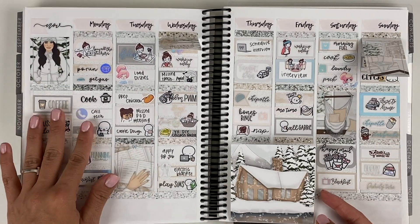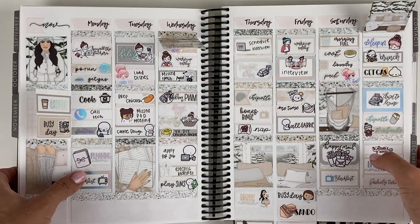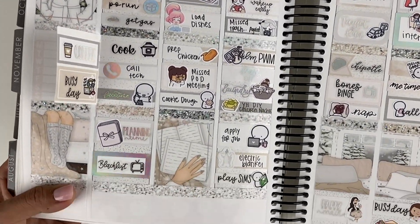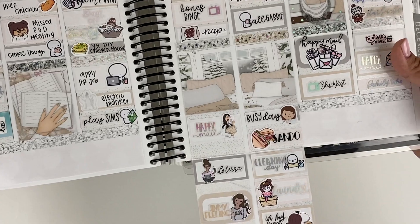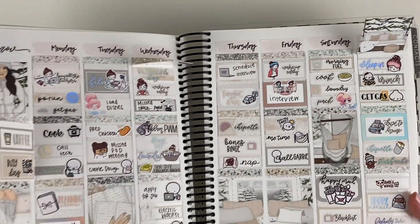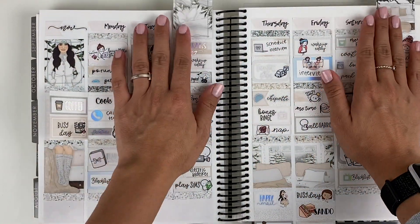So this is what it looks like — I hope you guys enjoyed it! Let me know down below if you have any questions about any of the stickers. Make sure to subscribe to my channel so you can see more videos from me, and follow me on Instagram at Erica Marie Plans. Thank you guys so much for watching and I'll see you guys next time. Bye guys!